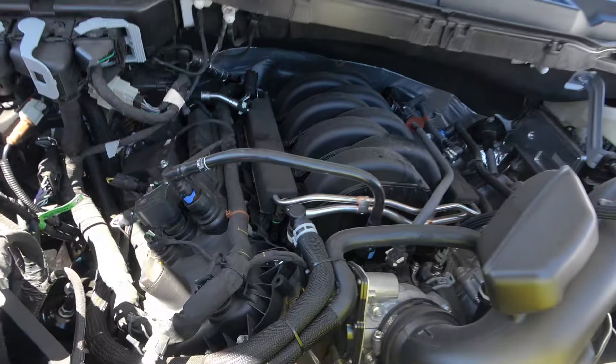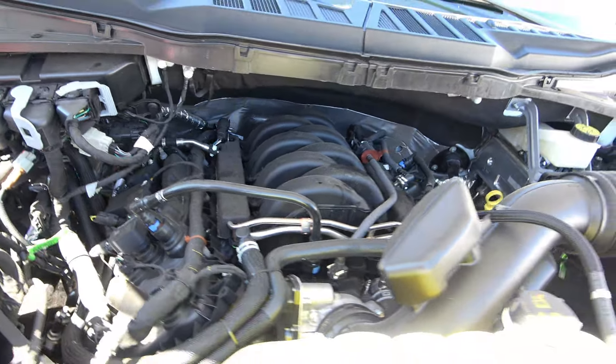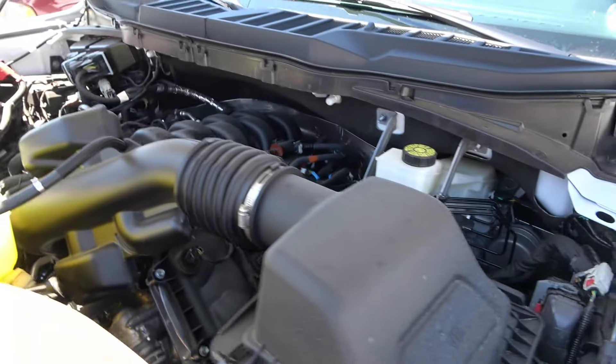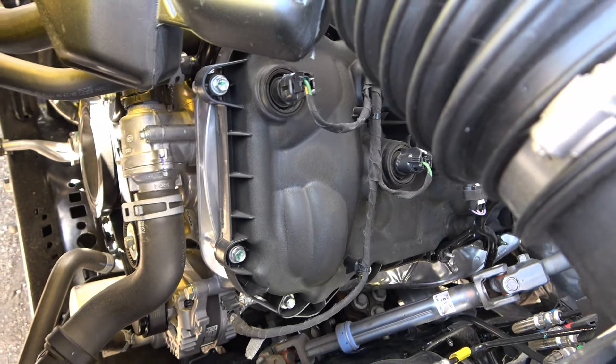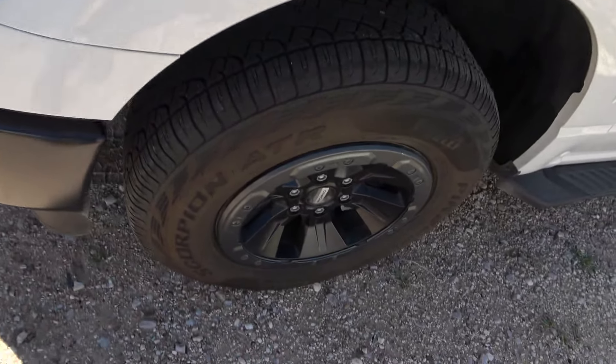Let me show you the engine. Look at the big monster — look at the giant valve covers. That is a Coyote 302, 5.0 liters. Big air filter, big snorkel. My gosh, that engine is gigantic.